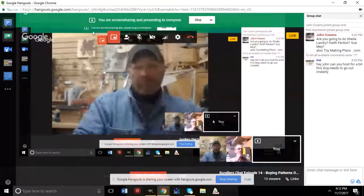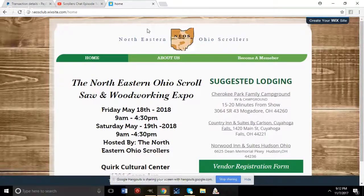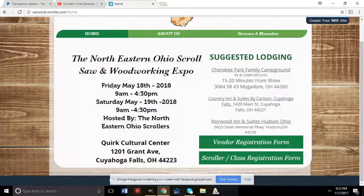There's a scroll saw expo and trade show coming up in Ohio next May. The host shows the NEOS Club website at neosclub.wixsite.com/home. The show runs Friday May 18th and Saturday May 19th, 9 AM to 4:30 PM, hosted by the Northeastern Ohio Scrollers at 1201 Grant Avenue, Cuyahoga Falls, Ohio 44223.